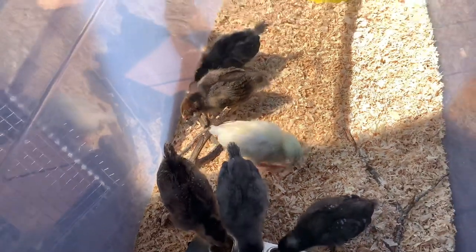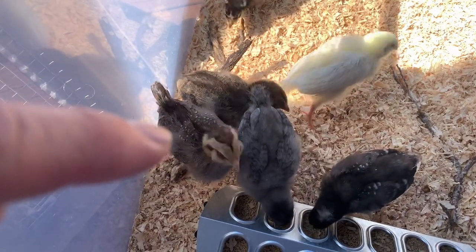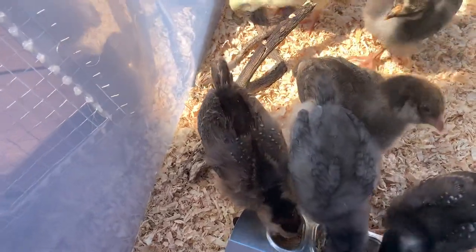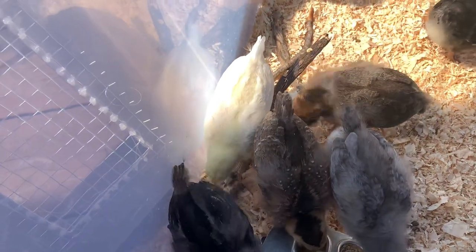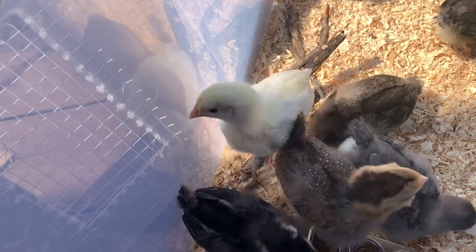We've got six chicks total and this video is about these guys, the brown ones that we have — they're Americanas. There's one here and one there and they're about two weeks old. You can see their plumage and the state that it's in. You can see their patterns and these guys have little tails on them, so you can tell they're Americanas and not Arcanas.